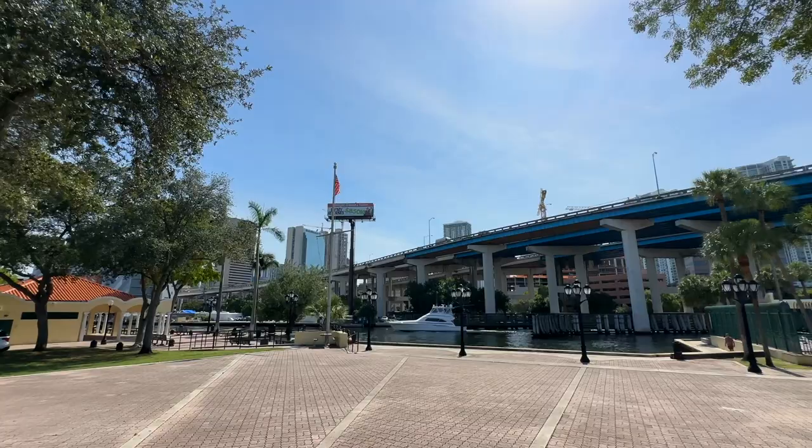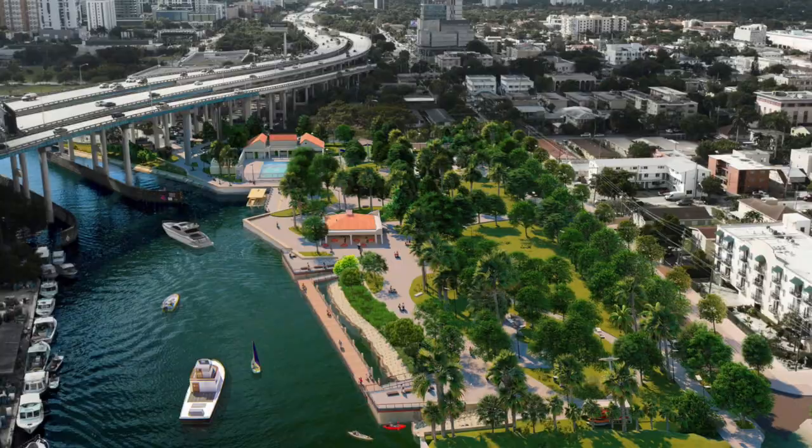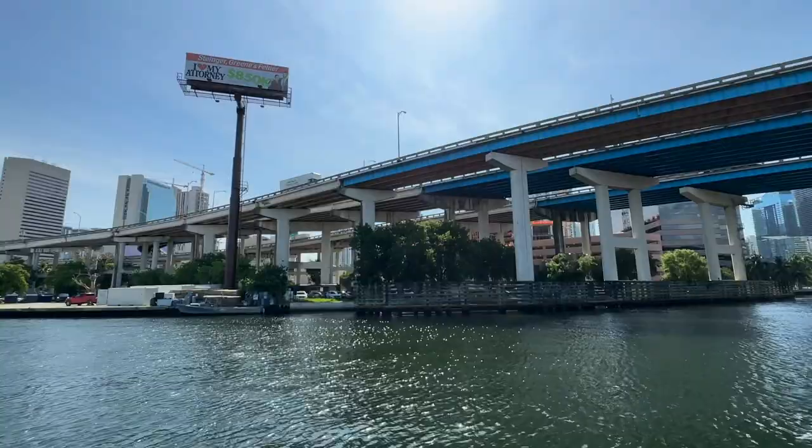Here in the second section of the park redesign, we're going to add a water taxi so that residents here in the community can access the other side of the river. We're also going to add educational components so we can learn about all of the fantastic aspects of the river.